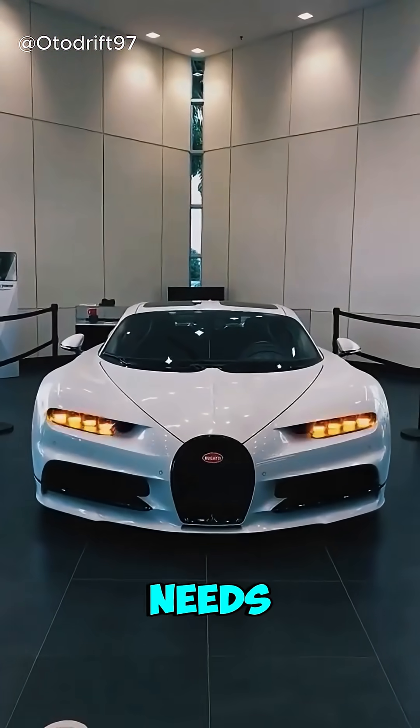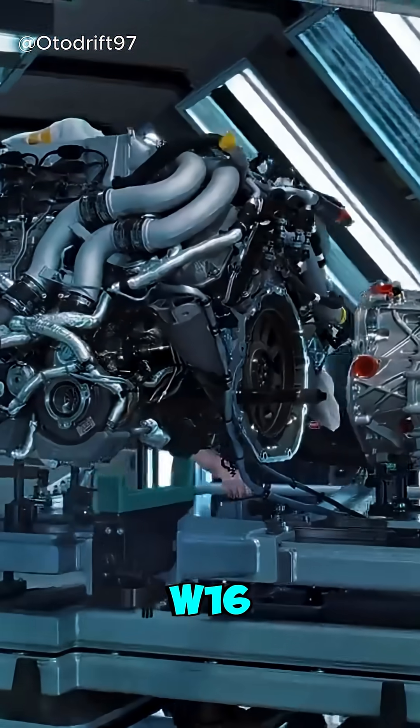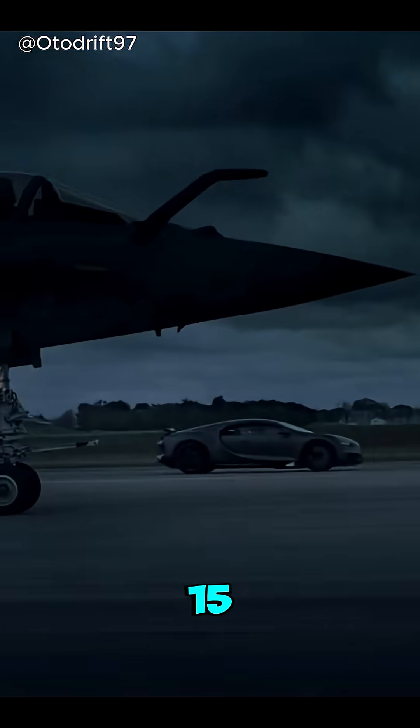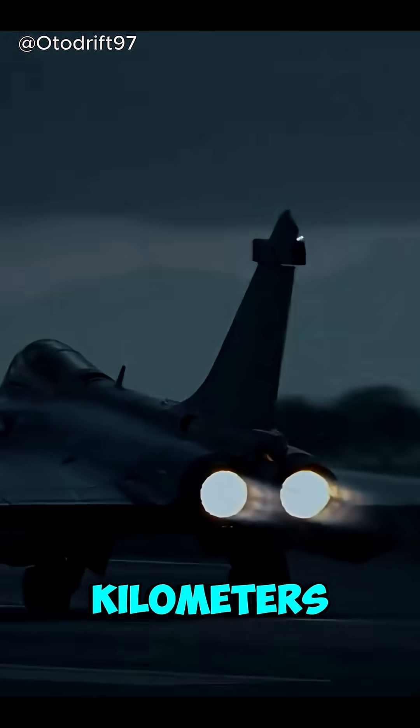Ever wondered why the Bugatti Chiron needs 10 radiators? Because this isn't just a car, it's a land-based jet. Powered by a W16 quad-turbo engine pushing out over 1,500 horsepower, the Chiron rockets past 400 kilometers per hour.